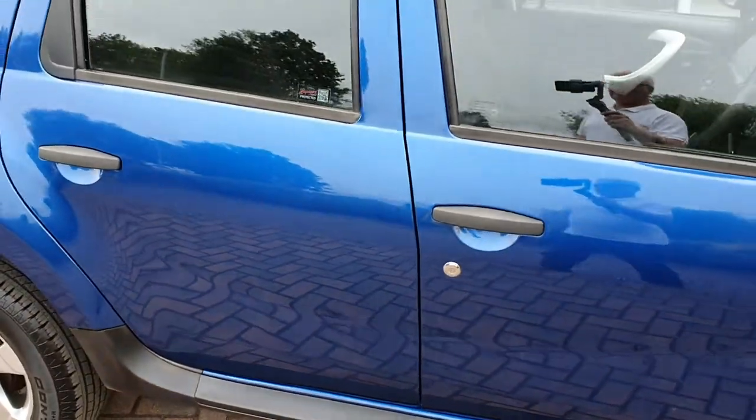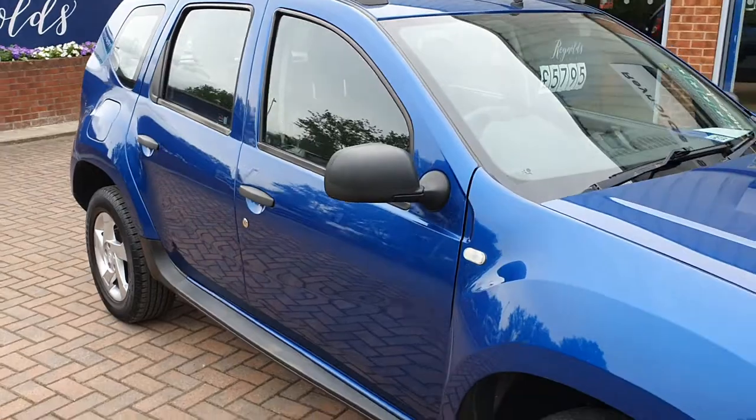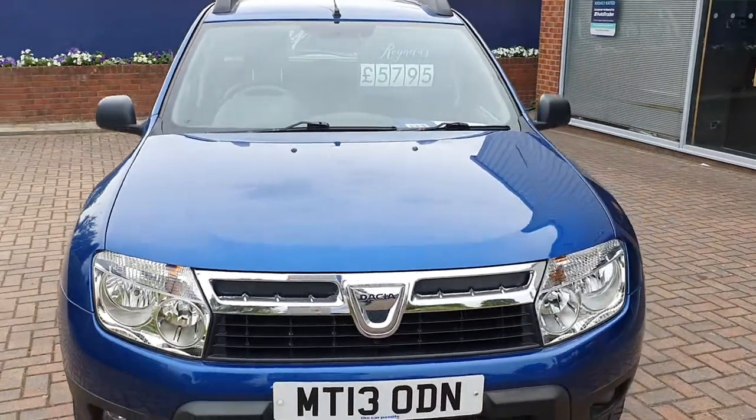So that's the Dacia Duster, our 13-plate. And this car is just £5,795.